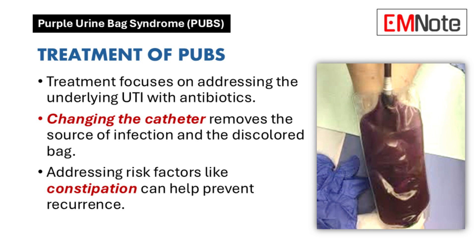The main focus of treatment is the underlying UTI, which usually involves antibiotics. The specific antibiotic is chosen based on what the urine culture reveals — the goal is to treat the root cause, not just eliminate the purple color. Changing the catheter is also really important, as it is often the source of the infection; replacing it with a new sterile one helps remove that source.